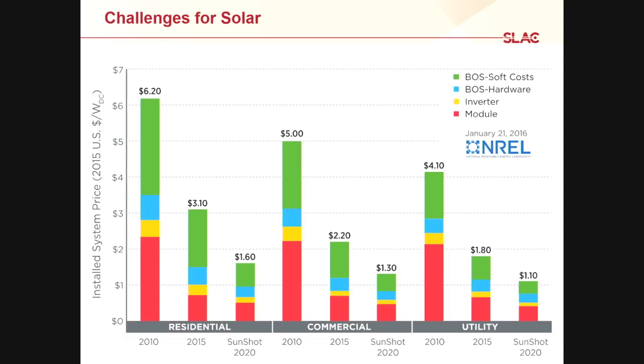Where does that price come from? Breaking down the cost of building and installing solar — across residential, commercial, and utility scale — the module (the actual solar cell itself) is one component, but there are many other costs built in that we can't do much about. Even if we could reduce the cost of the module to zero, there's still a significant cost from infrastructure, installation, and everything that goes along with the solar cell. You can't just buy it and use it — you have to put it on your roof and hook it up to your electrical system.